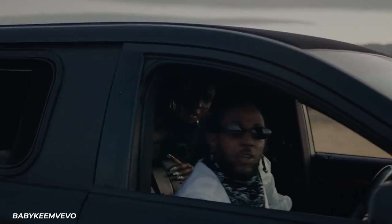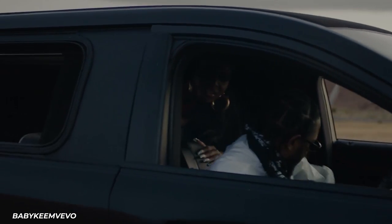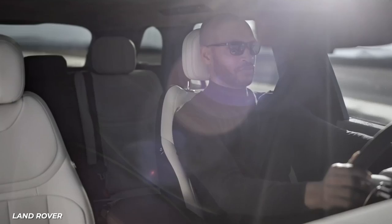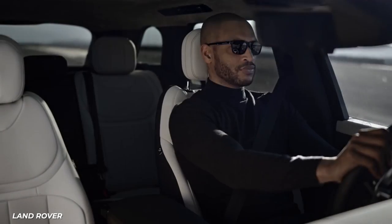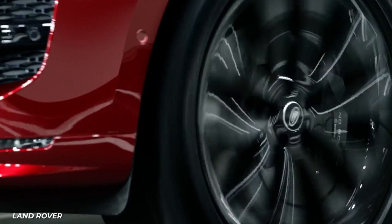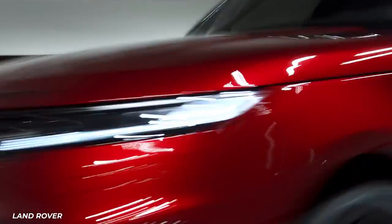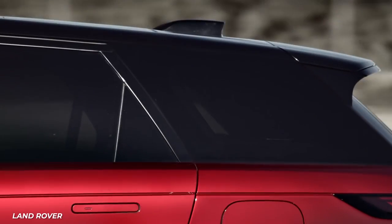Now we can talk about Kendrick's first car made in the 21st century — the 2018 Range Rover Sport. This midsize vehicle is available with two or three rows of seating depending on your needs, and has four powertrain options that begin with a 340-horsepower 3-liter supercharged V6.